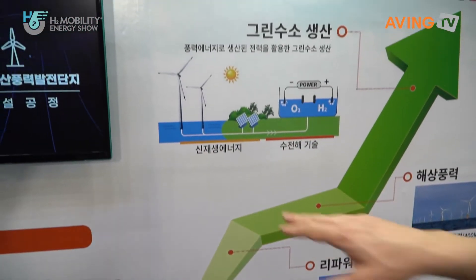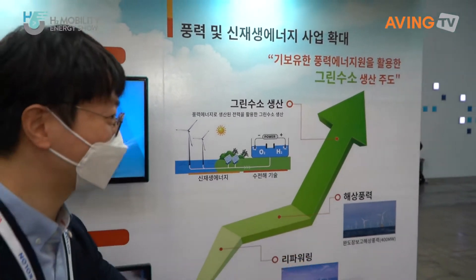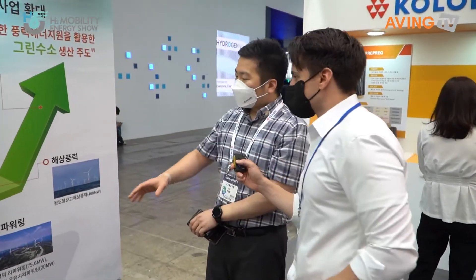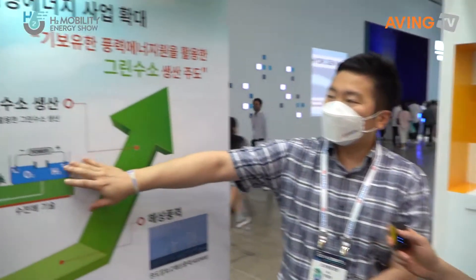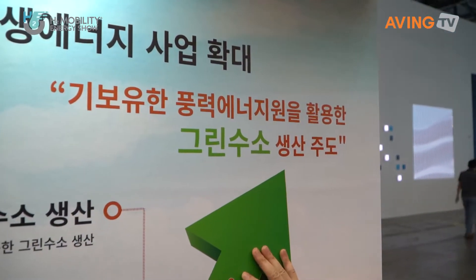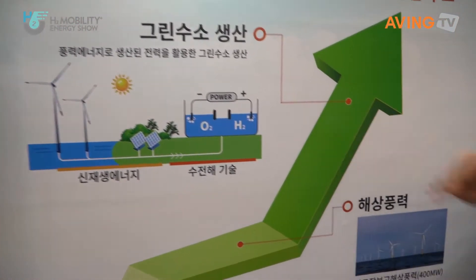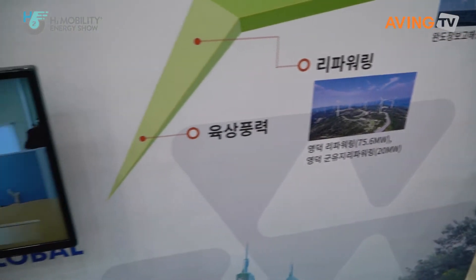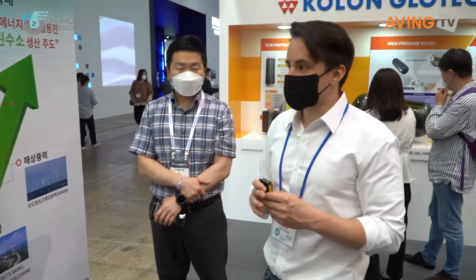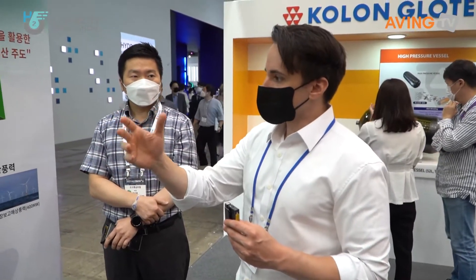So this right here is an explanation of how this works. Can you explain this a little bit? They're preparing this right now, and this right here they're showing how they're going to use green hydrogen — meaning that they're using natural renewable energy sources such as wind or the sun in order to then create hydrogen, green hydrogen as well.